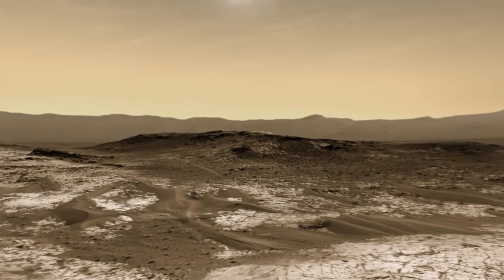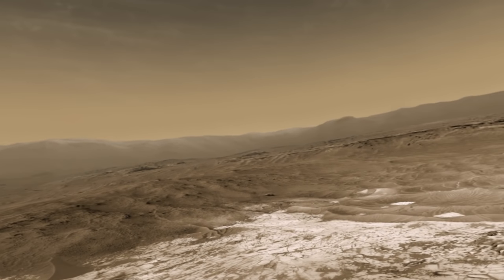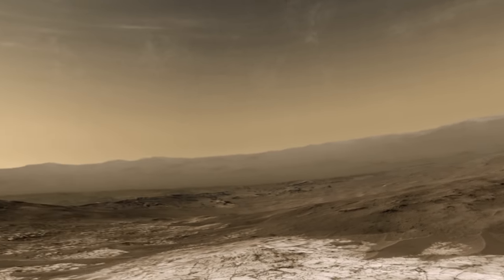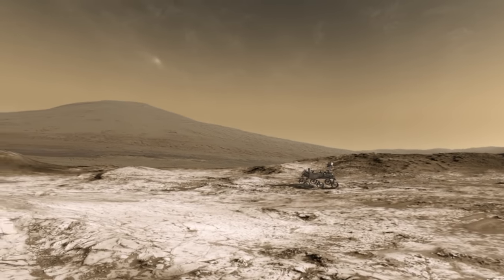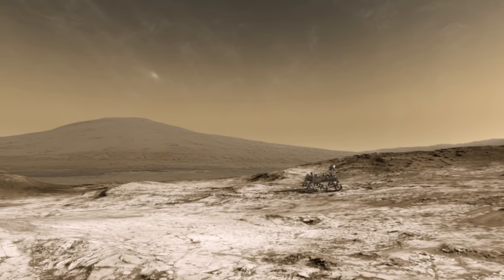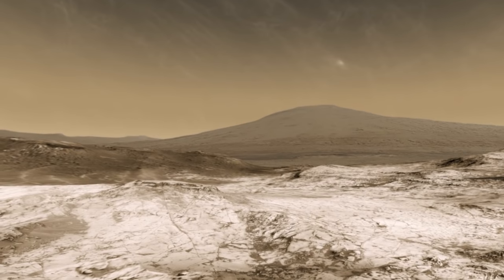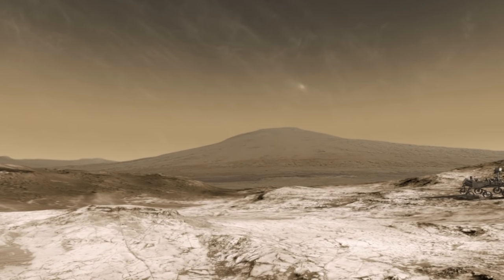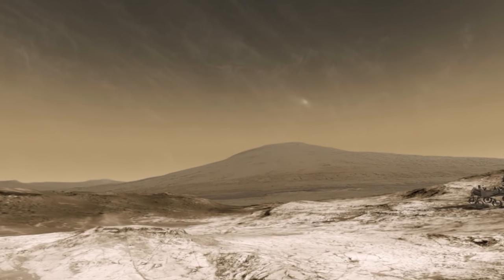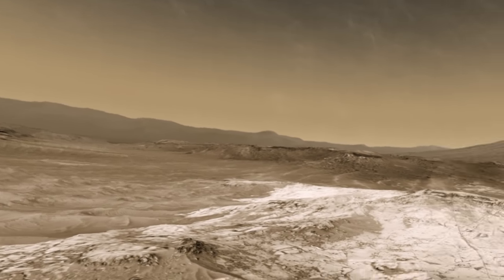I'm in the middle of Gale Crater on Mars. Gale Crater is a 150 kilometer wide crater where the Mars Science Laboratory landed a few years ago, and it's been slowly but surely making its way towards this mountain over here. This is called Aeolus Mons — a mountain in the middle of the crater, also known colloquially as Mount Sharp.